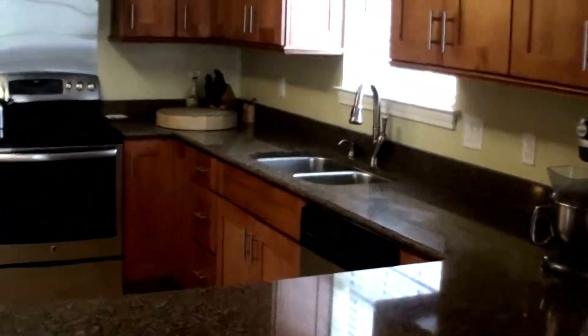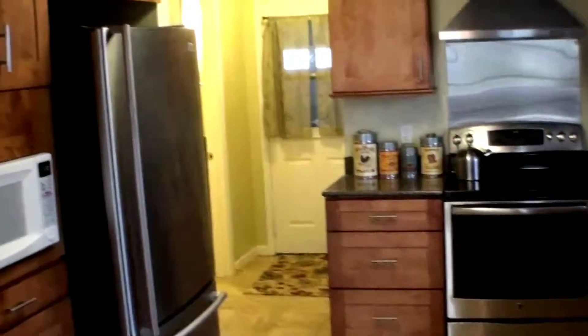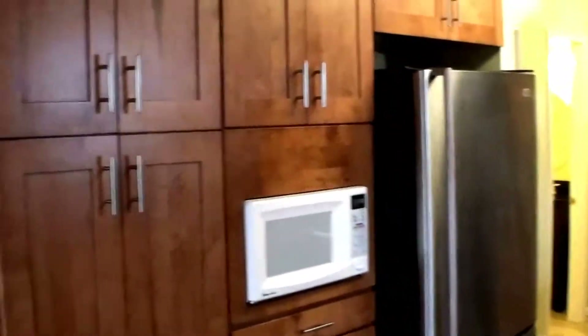Nice good sized living room with a wood burning fireplace, hardwood floors. And it leads into a little eat-in area in the kitchen. And an updated kitchen that in 2014 was taken down to the studs. You've got nice self-closing cabinets and drawers.